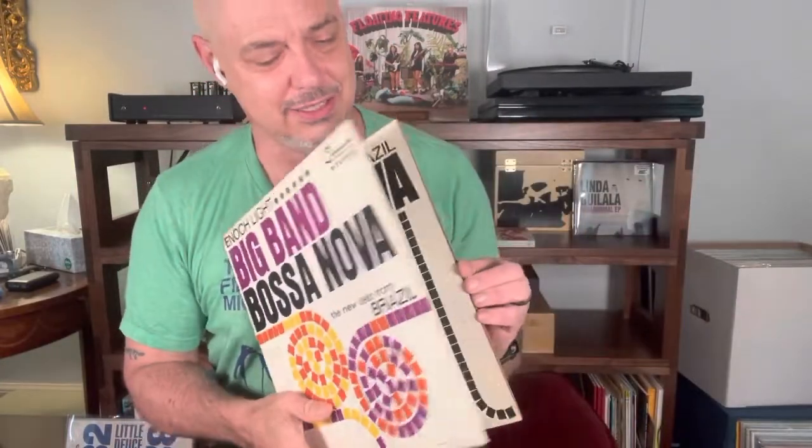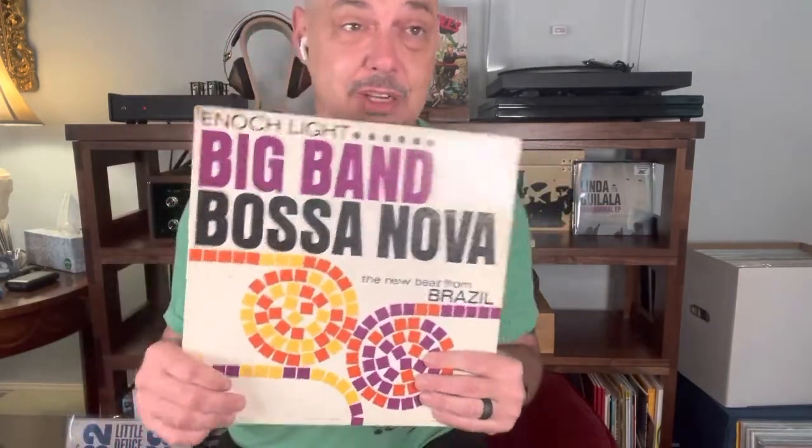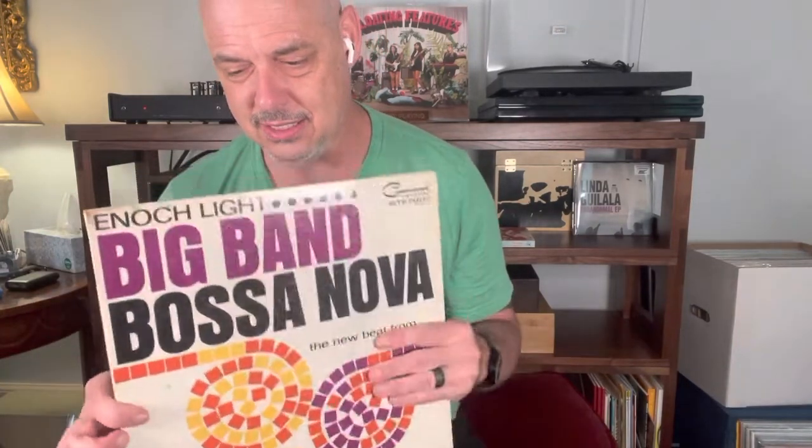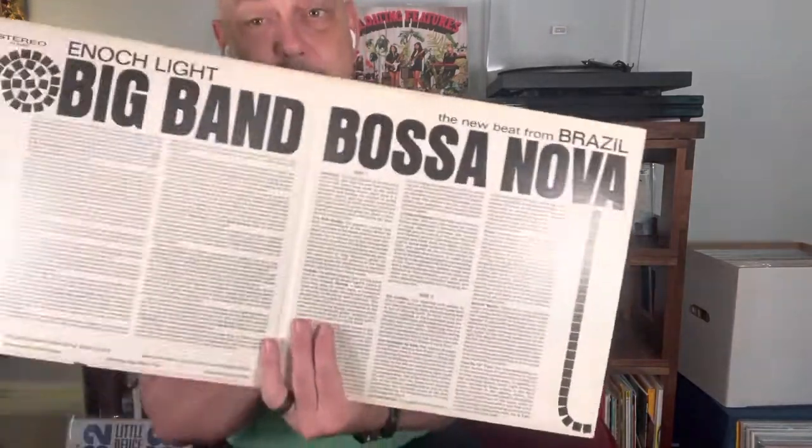An example of the beauty of Command Records and then later Project 3 graphic design. Enoch Light was one of the first to ever use gatefolds and write the most extensive liner notes, and actually give thought to cohesive design for a label — which would be further imitated by maybe Factory Records, Sarah Records, and even Elephant Records, all unifying how their records are designed. This is one of the reasons I like vinyl — it gives space to tell the story.